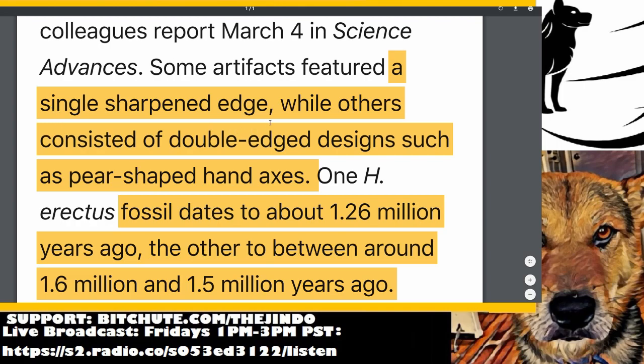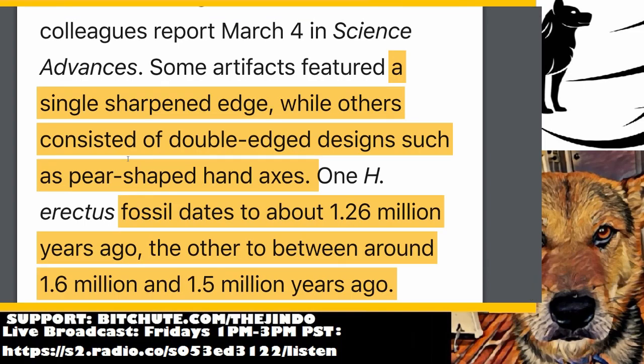Some artifacts featured a single sharpened edge, while others consisted of double-edged designs such as a pear-shaped hand axe. It should probably be expected that they had a more diverse toolkit than just one single-edged axe. But if they had this and they were that widespread, and they were so successful in living off the earth and having such far-reaching genetic influences that persist to this day — what made them so successful?